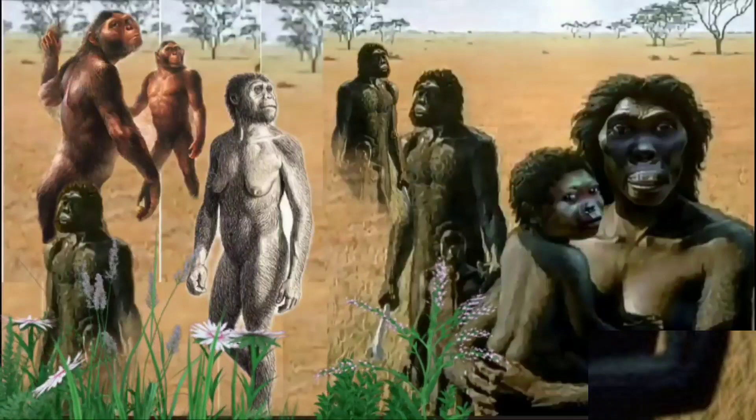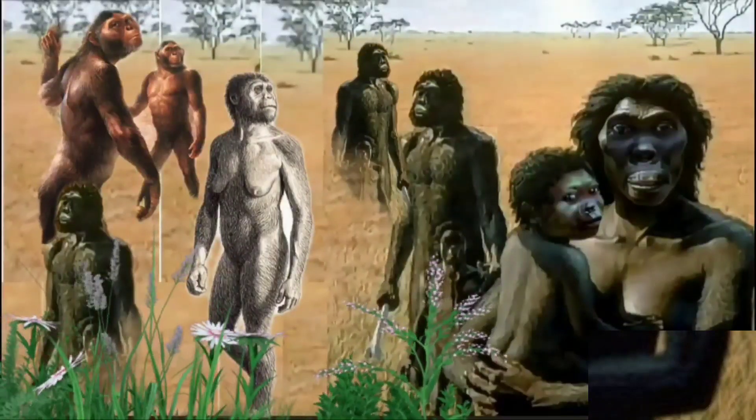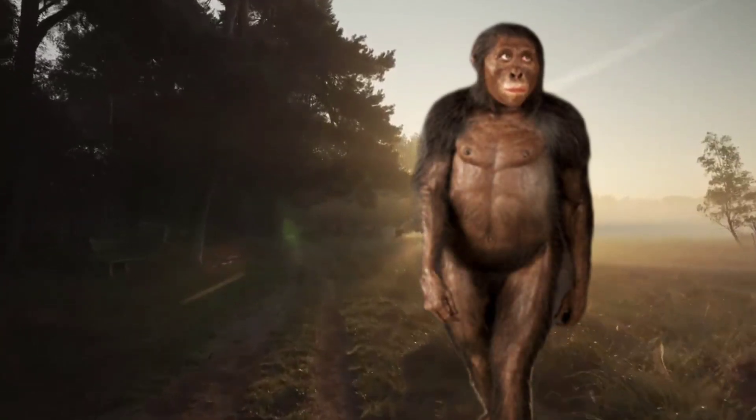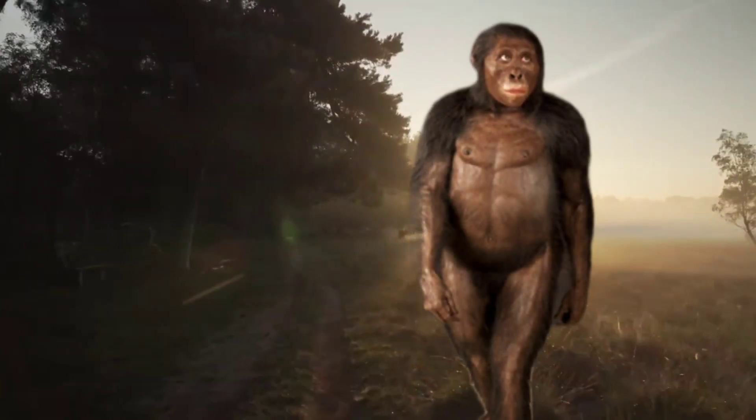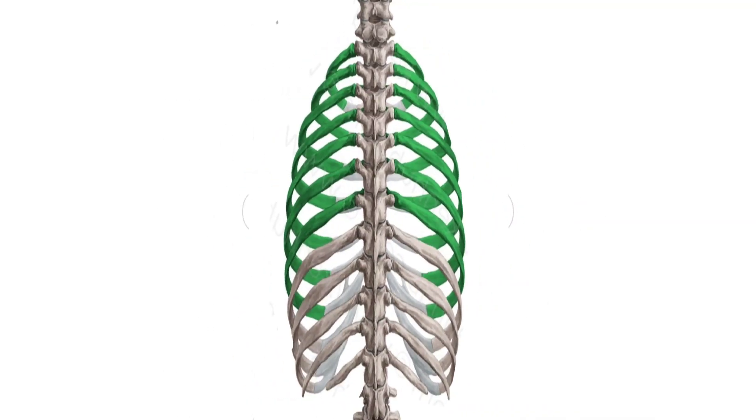The earliest human species were small in size and usually had long arms and short legs. Their plant-based diet required a large digestive tract. A wide rib cage made room for the stomach, intestines, and other organs that break down food.